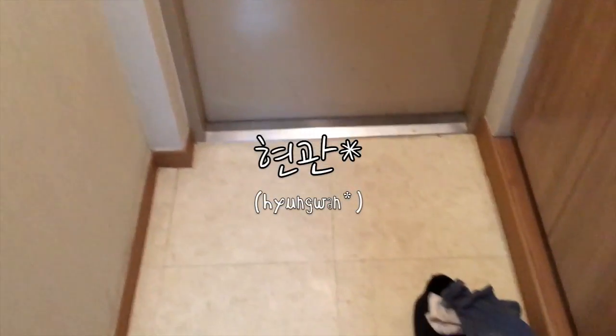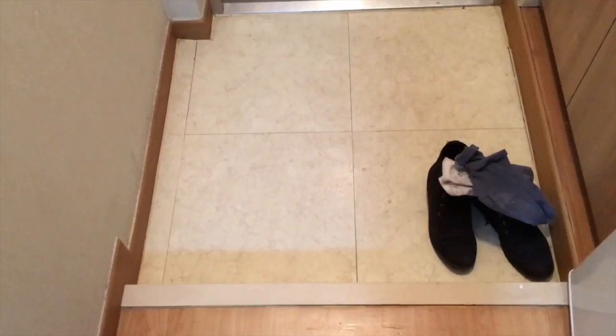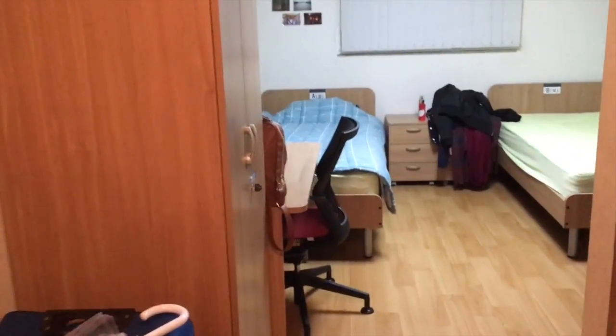Alright everybody, let's get started with my tour of my Korean crib, aka my dorm room. I've got to start with the best — this is where I kept my shoes, the most exciting place in the room obviously. This area is called the 'hyeon-gwan,' like the entrance basically to the room, where you take off your shoes and leave them here.